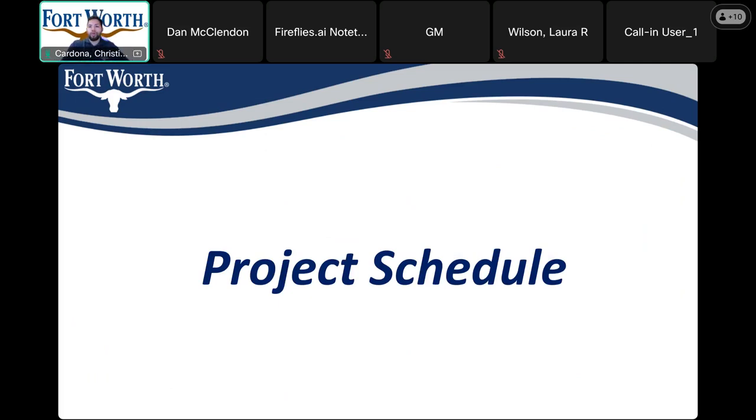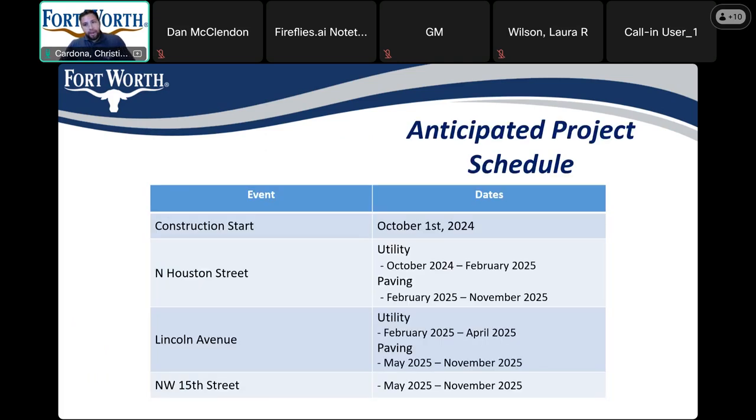Next, we'll go ahead and move on to the project schedule. This is the anticipated construction schedule showing at what time the contractor will be in your area. They anticipate starting October 1st, 2024. On North Houston Street, utility work will begin in October 2024 and end in February 2025. Paving will start in February 2025 and end in November 2025. The Lincoln Avenue utility will start in February 2025 and end in April 2025. Lincoln Avenue and Northwest 15th Street paving will start simultaneously in May 2025 and end in November 2025.